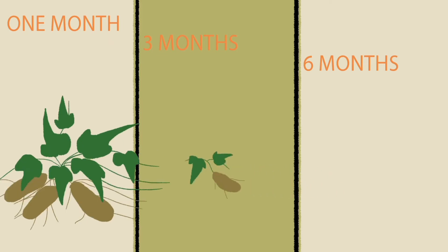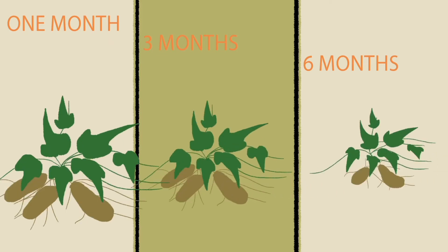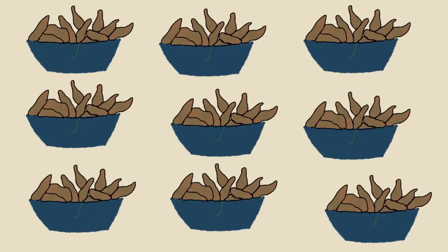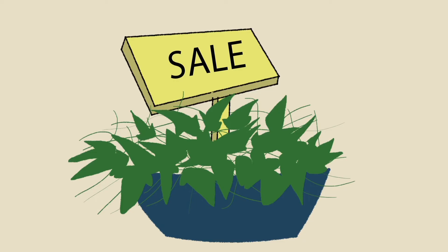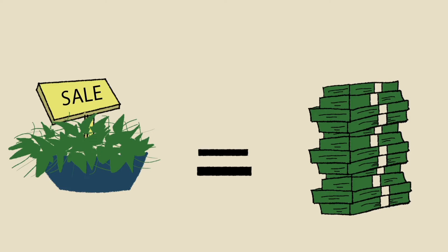SSS allows farmers to stagger their plantings, further increasing overall production and availability. SSS farmers can also sell excess vines, another way to supplement their incomes.